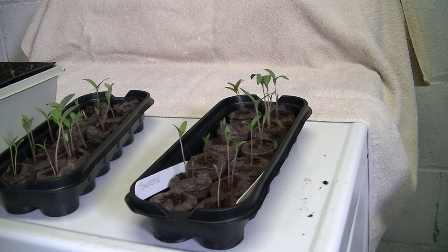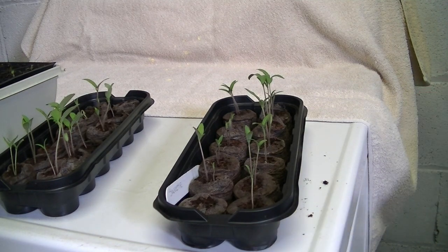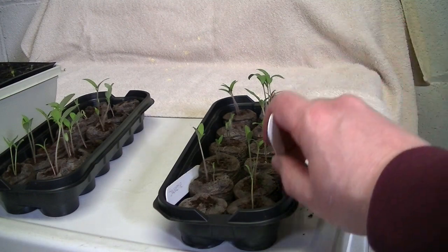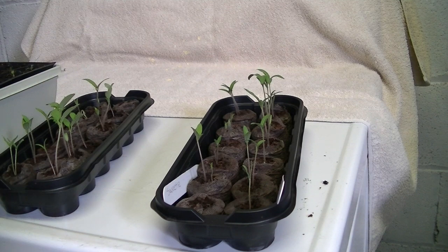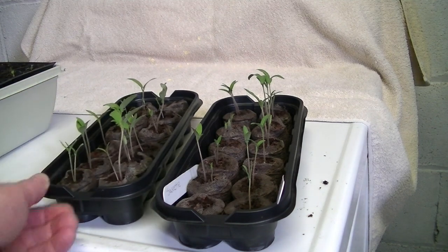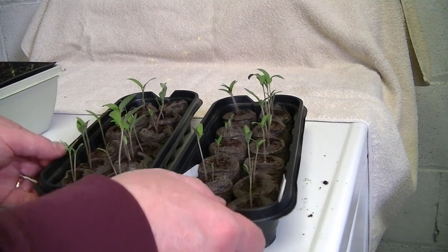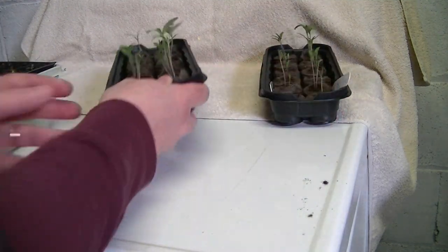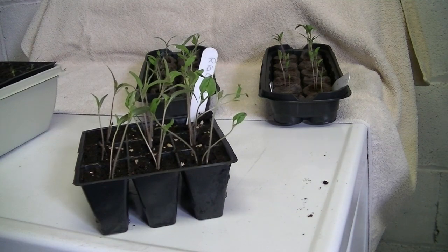Finally, I have my tomatoes. These ones here were sown on April 3rd. On the right are Starfire tomatoes — these are sweet, cherry-type tomatoes. These ones here are beefsteak tomatoes. And these tomatoes here are Roma tomatoes, which are probably in need of being repotted.